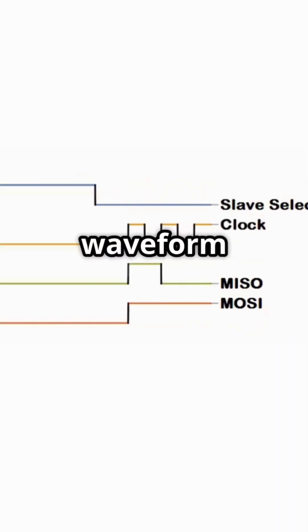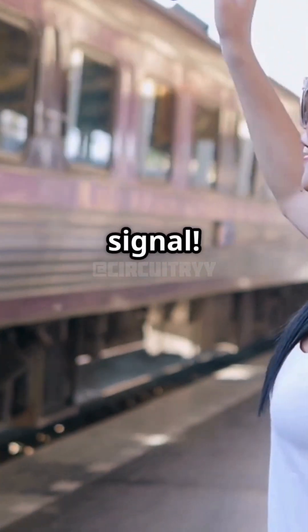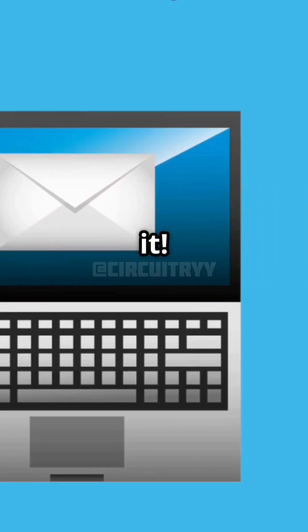Picture the SPI waveform — it's like a dance between the master and the slave. The master says, 'Hey, here's the clock signal.' The slave responds, 'Got it. Here's the data.'